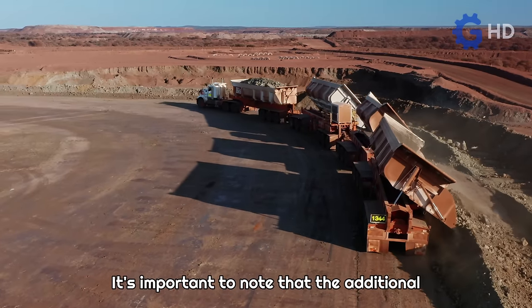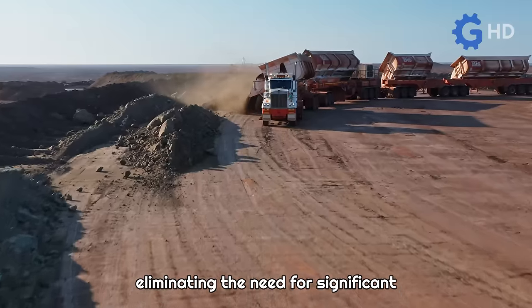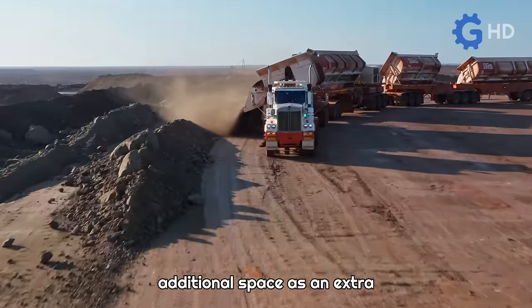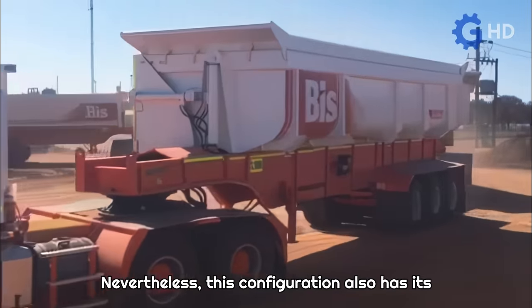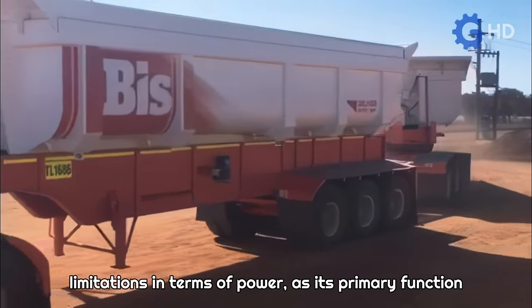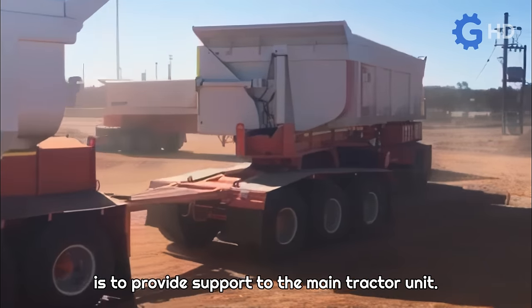It's important to note that the additional engine is integrated into the intermediate trailer, eliminating the need for significant additional space as an extra motorized vehicle would require. Nevertheless, this configuration also has its limitations in terms of power, as its primary function is to provide support to the main tractor unit.